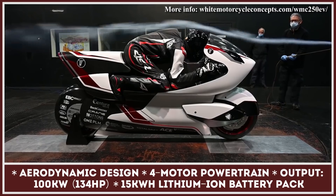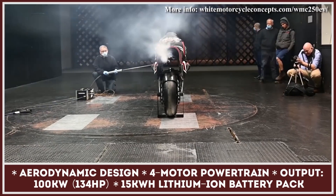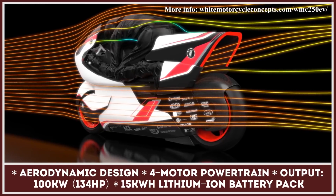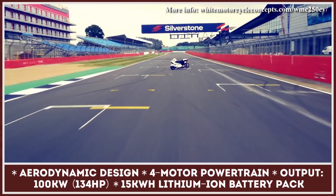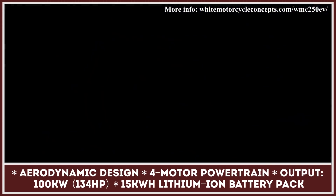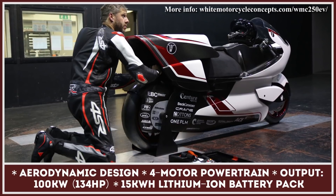By having two motors in each wheel, the bike received two-wheel drive capabilities and an efficient regenerative braking system. The combined powertrain output is set at 100 kilowatts. Even though this is plenty of power for a 660-pound bike, the power output is very likely to grow in the future, as the company has ambitions to set a 250 mph speed record.